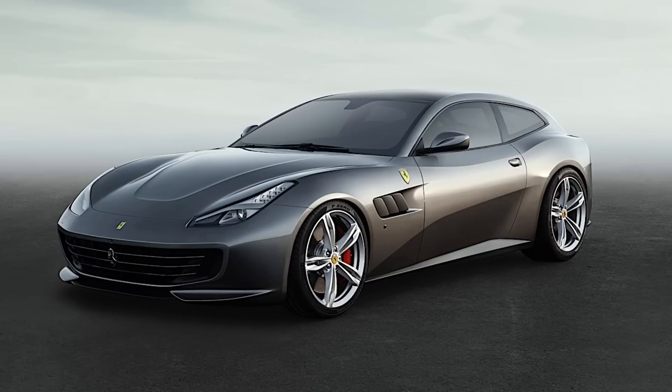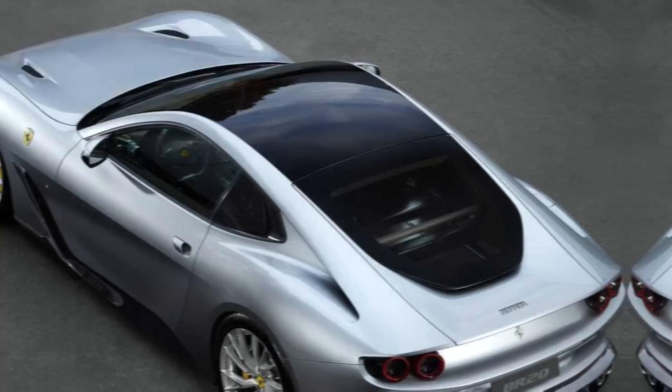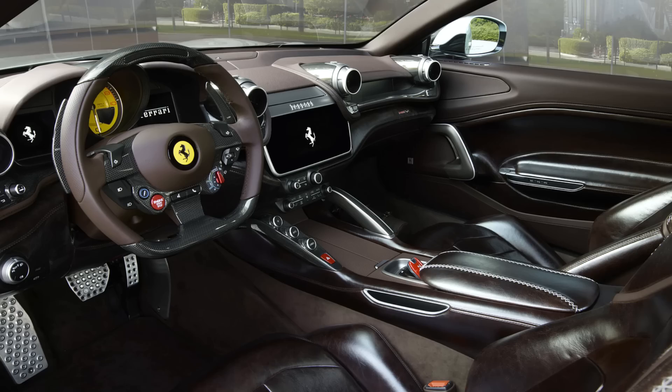2021 Ferrari BR20. Although designed and built based on the GTC4Lusso, most of the exterior details and even the overall appearance of the car have been completely redesigned by Ferrari. New design points are modernized from details inspired by classic Ferrari models such as the 410 SA or 500 Superfast, featuring a fastback curved ceiling and significantly extended tail compared to the GTC4Lusso.